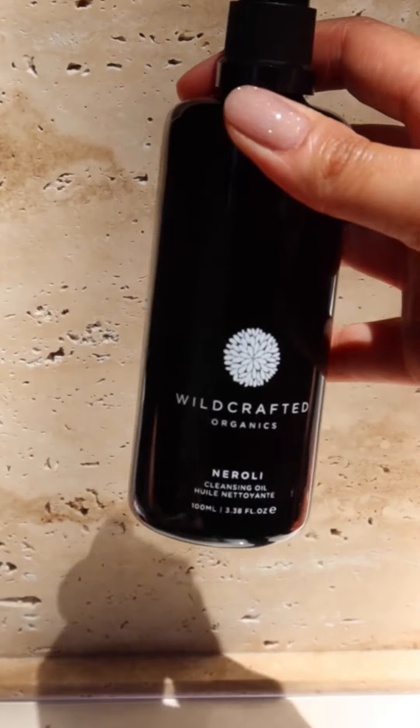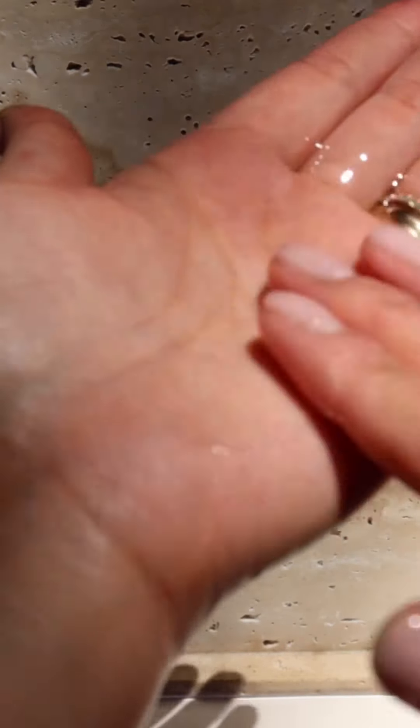The first step in the routine is a cleanser — I'm going to be using their Neroli cleansing oil. This is a really nice oil because it has organic camellia oil, which is good for restorative and regenerating purposes. It also has pumpkin seed oil, which is a natural exfoliant and a natural source of salicylic acid, plus grapefruit and ylang-ylang, which is great for balancing oil production and reducing the appearance of enlarged pores.